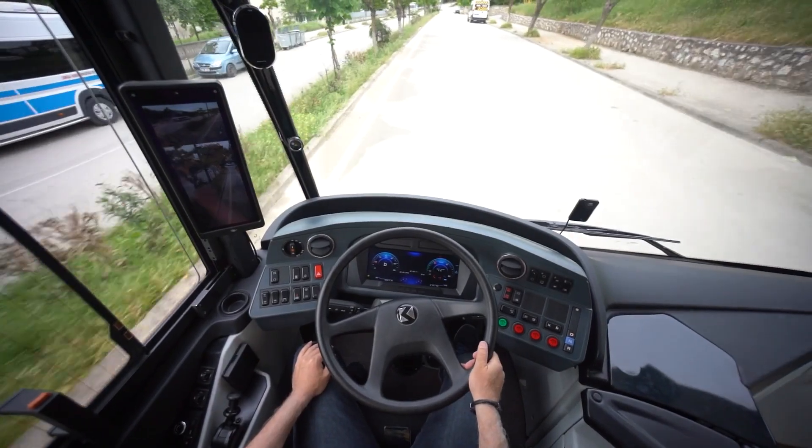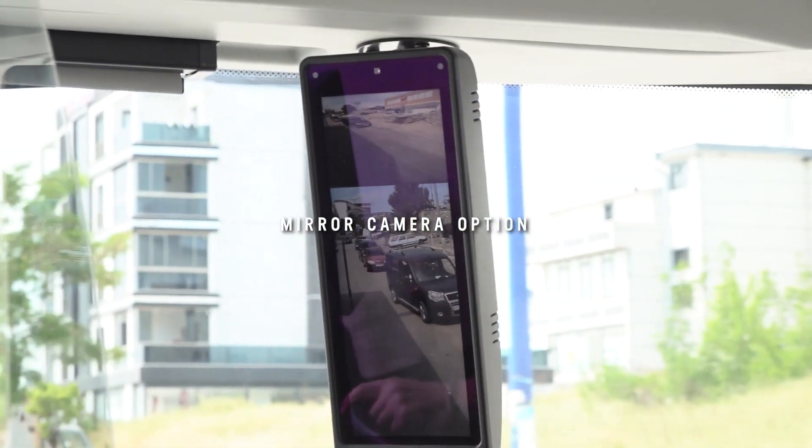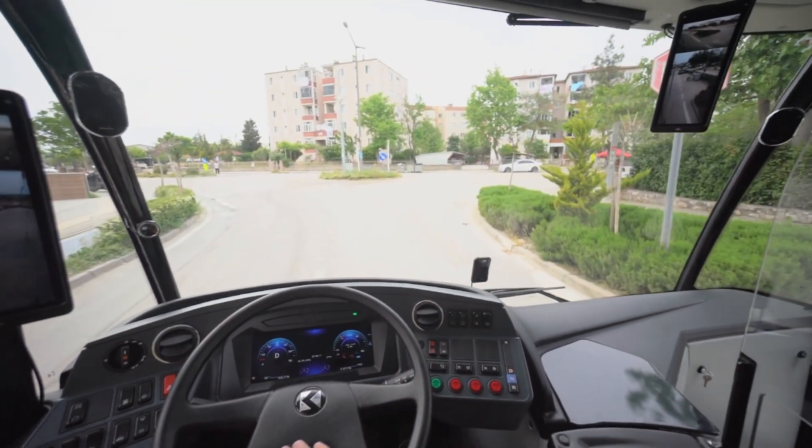Optional state-of-the-art mirror cameras provide a wider angle of view than standard mirrors. They also offer better visibility during night driving and a lower turning radius than buses with standard mirrors.